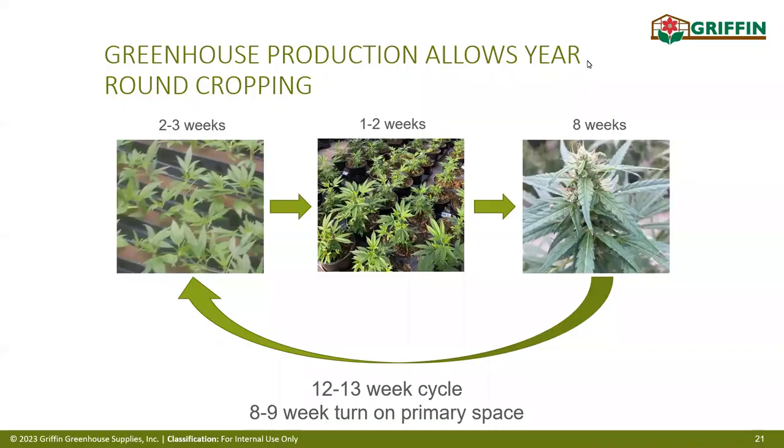For greenhouse and indoor production, we're looking at cycling every 12 to 13 weeks: a two- to three-week period rooting cuttings, a one- to two-week veg period (some extend to three weeks), and an eight- to ten-week flowering period. This is usually done in a staggered approach — dedicated greenhouse sections for each stage of the flower cycle — so you're doing perpetual harvests rather than all at once, maintaining consistent stock and inventory.